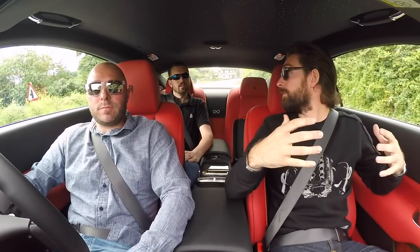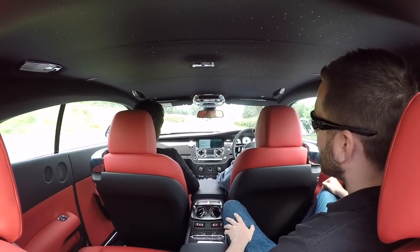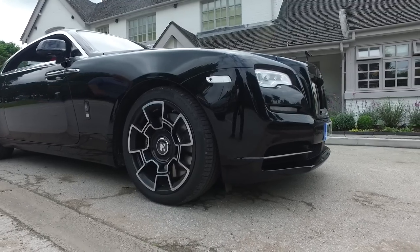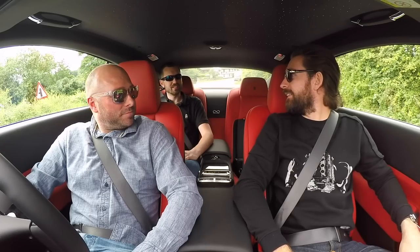Am I right in thinking that this is the most capable, fastest Rolls you've ever made? Yep. We've got 624 brake horsepower and 870 Newton metres of torque — it feels thick, you know. It is not hanging around.